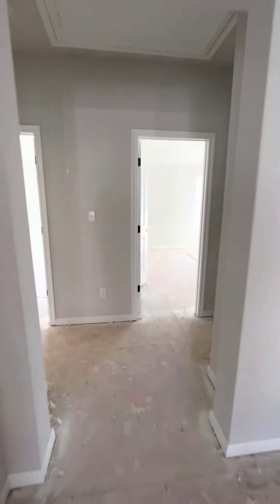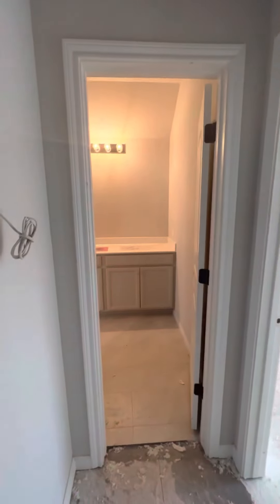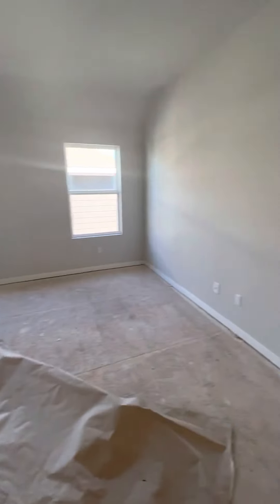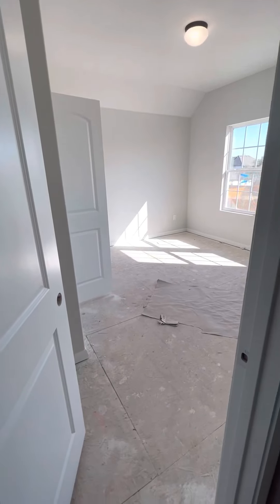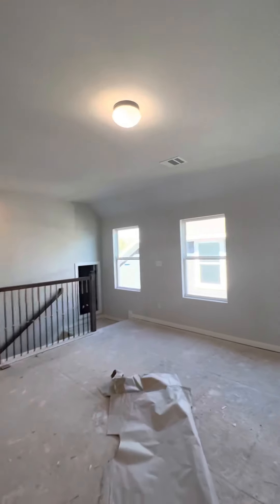So again, this was linen, bedroom, bedroom, bathroom, and then that bathroom. Comes out over here into this game area. And then another bedroom here that was a little bit bigger. High ceilings in here.